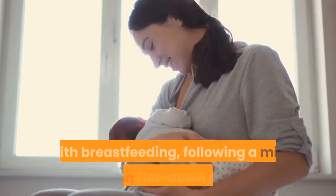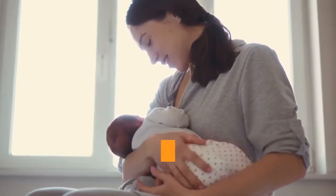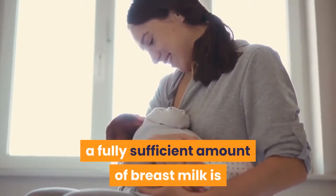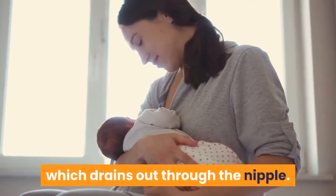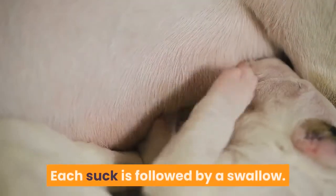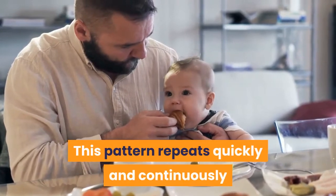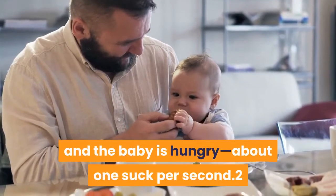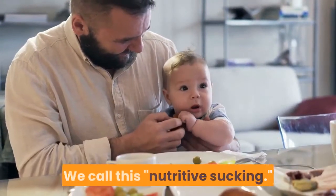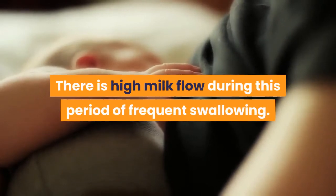Nutritive sucking: with breastfeeding, following a milk ejection let-down reflex, a fully sufficient amount of breast milk is available in the area just under the areola, which drains out through the nipple. Each suck is followed by a swallow. This pattern repeats quickly and continuously as long as milk is immediately available and the baby is hungry — about one suck per second. We call this nutritive sucking, and there is high milk flow during this period of frequent swallowing.